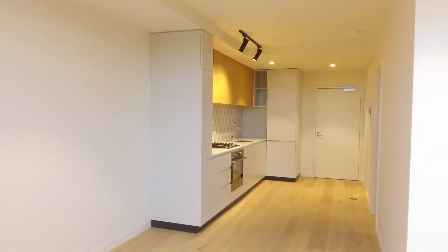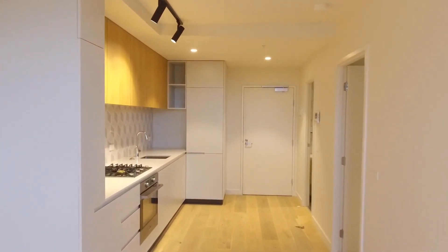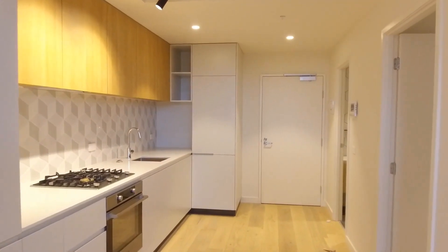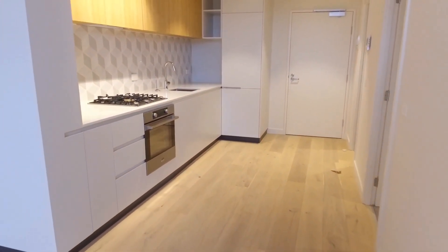My name is Steve from Melbourne Real Estate, and welcome to the marketing tour of apartment 205 at 245 Queen's Parade in Fitzroy North. It's a one bedroom, one bathroom and one car park apartment. I'll take you for a tour today.